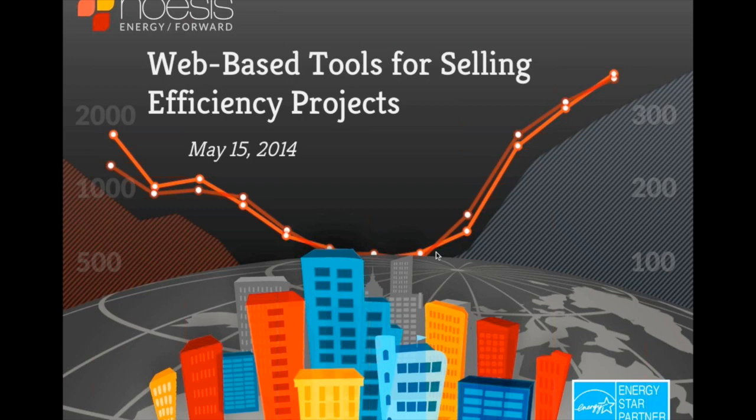Good afternoon, everybody. I hope everybody's having a great day. Thank you for joining us today for Noesis' weekly webinar, Web-based Tools for Selling Efficiency Projects.